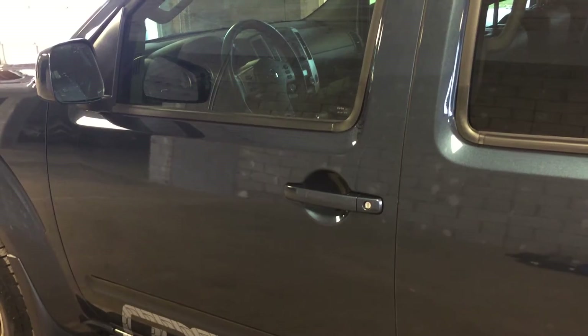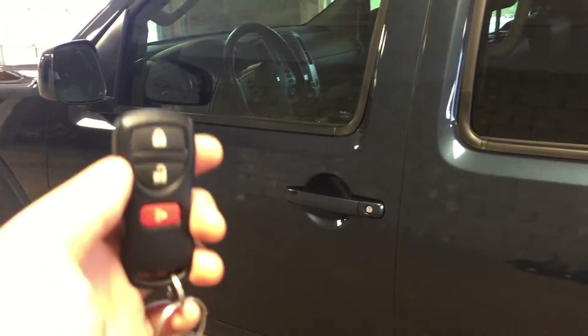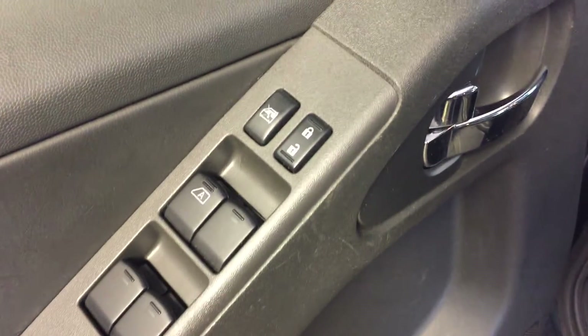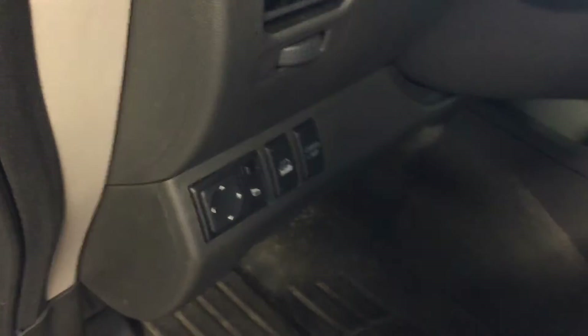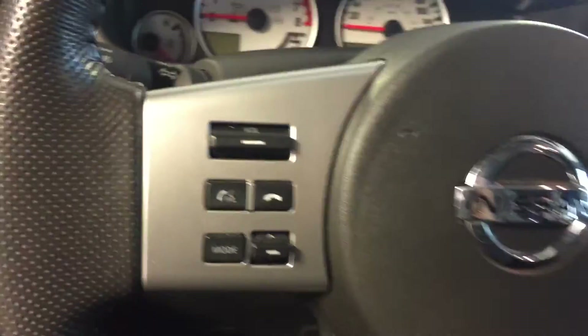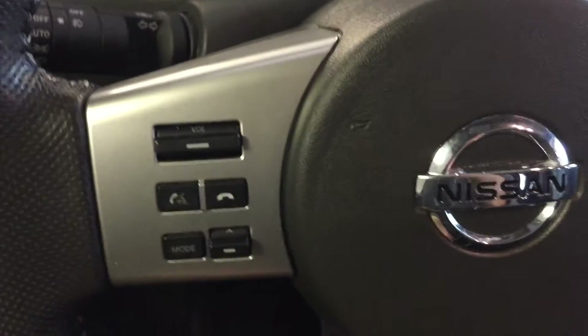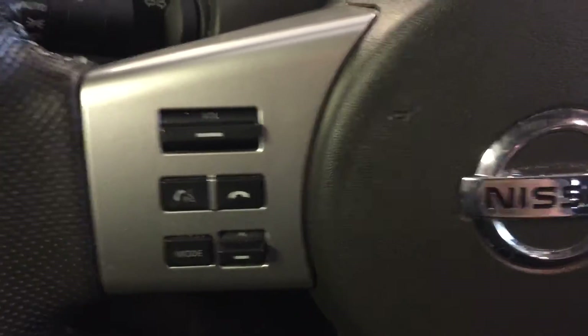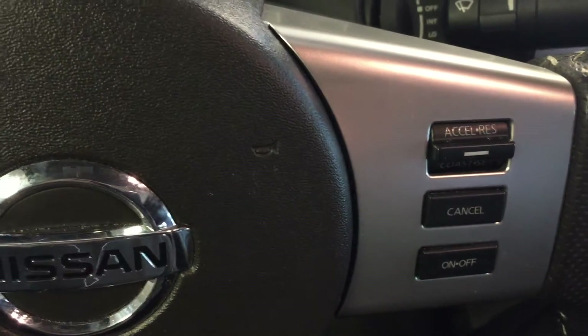Let's take a look inside. This vehicle features keyless entry, all power options for your windows, locks, mirrors, and a power adjustable driver's seat with leather upholstery. Mounted on the steering wheel, we have hands-free communication, audio control, cruise control, and keyed ignition.